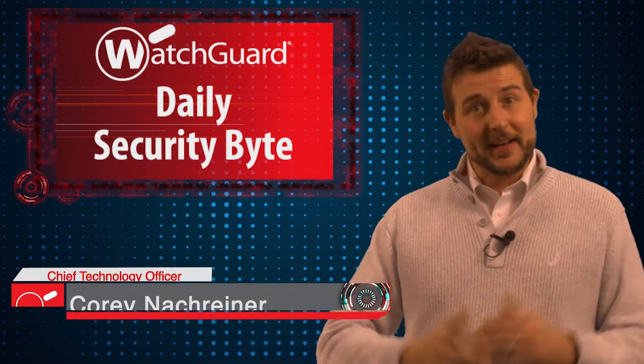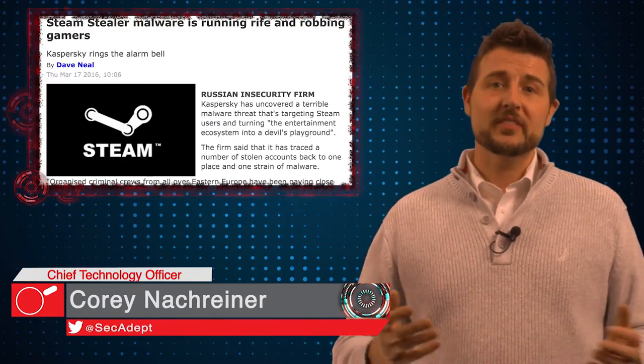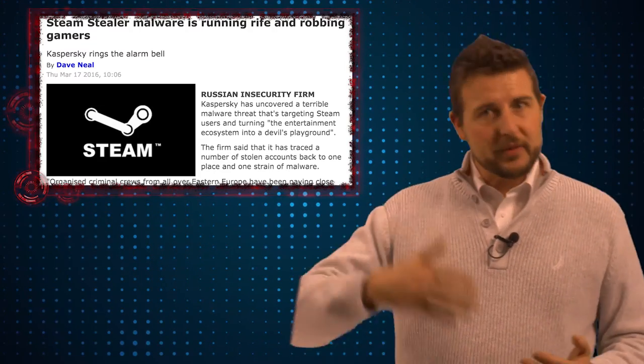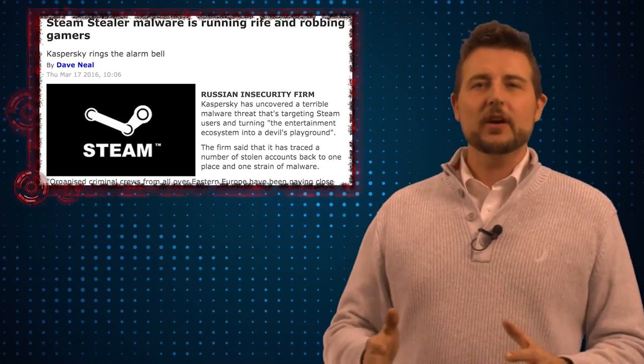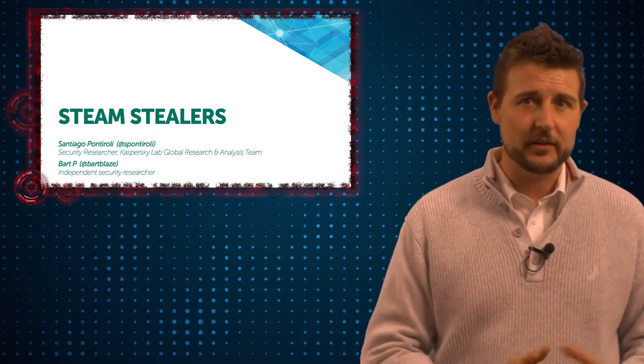Welcome to WatchGuard's Daily Security Bite and Happy Friday. I'm Cory Knottgriner, and today's story is Steam Stealers. To keep Friday's story light and to mix my gaming hobby with my security passion, I figured I'd talk about some recent research from Kaspersky Labs talking about Steam Stealers.